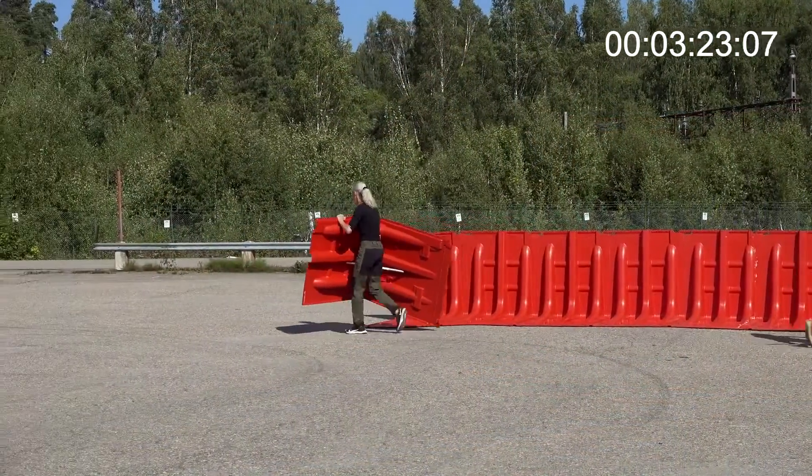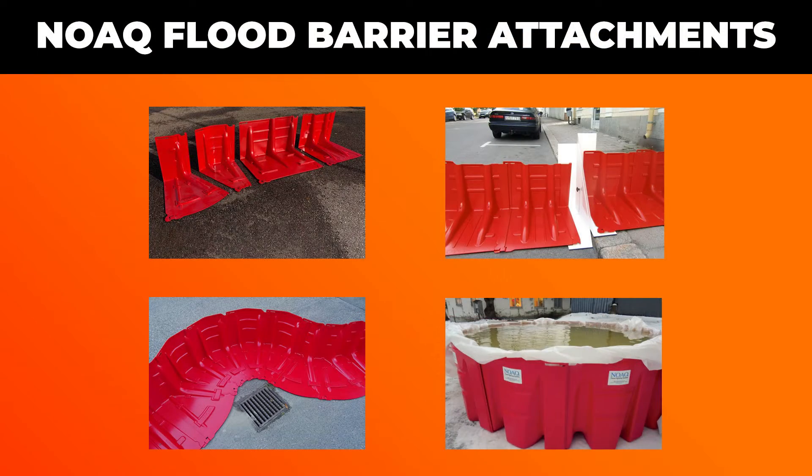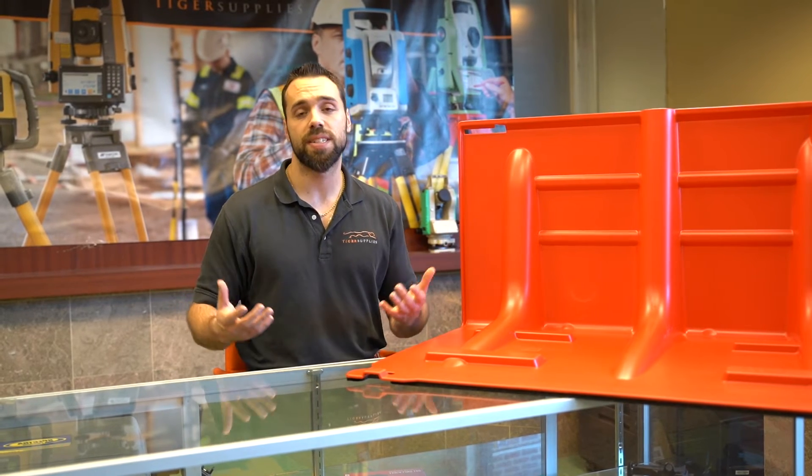It's a brilliant design. They also sell attachments so that you can add on to each side — curves for when you need to control where the barrier goes, and even parts so that you can go up different elevations. For example, if you need to block off a street and a sidewalk, you can do it very easily with a one-piece attachment.